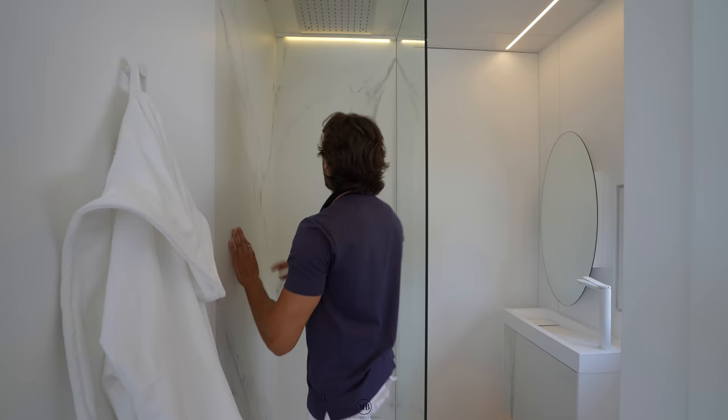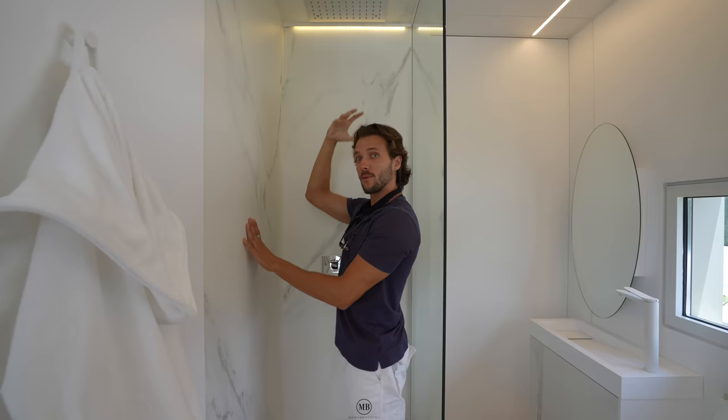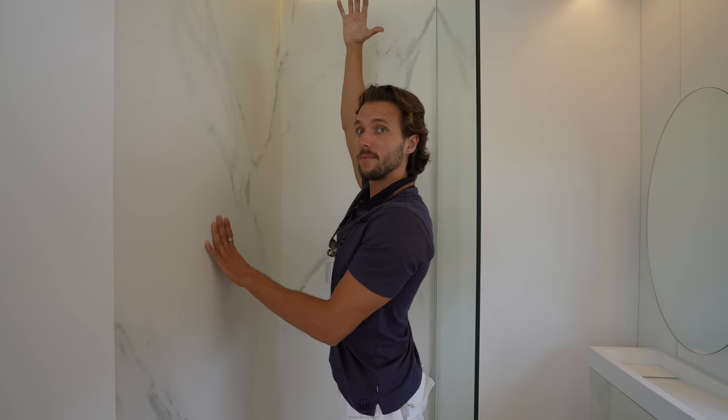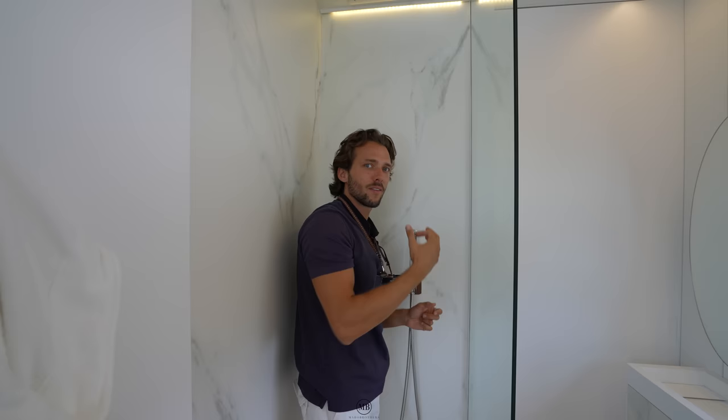The shower area is amazing - you have a rain shower head with real depth to it, so the water comes down pouring on you. There's also a handheld shower head as well.